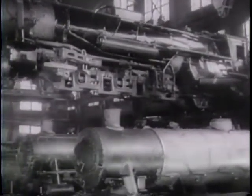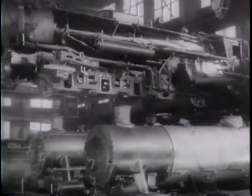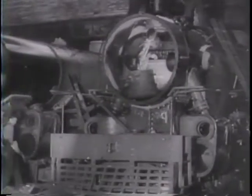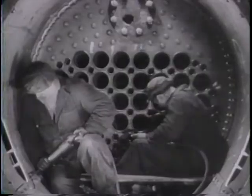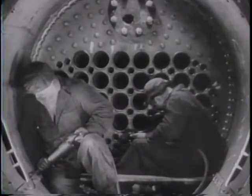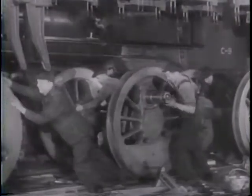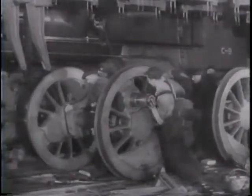Canada's big railway shops build some of the world's most powerful locomotives. India needs huge engines like these to haul Allied war supplies to fighting fronts in Burma. Here is the first of a fleet of locomotives being specially built in Canada for India's wide 66-inch gauge track. Too big to run on standard rails, the locomotives are dismantled and crated for shipment overseas.